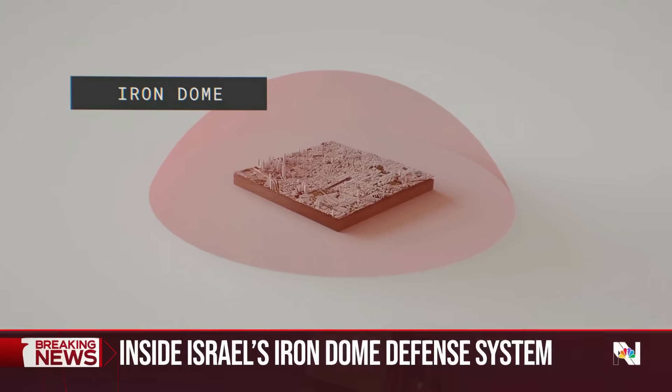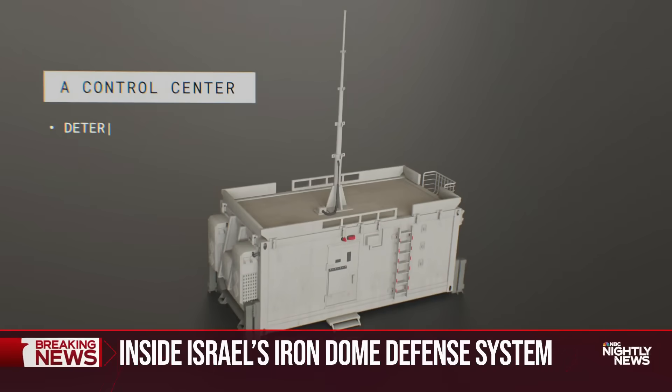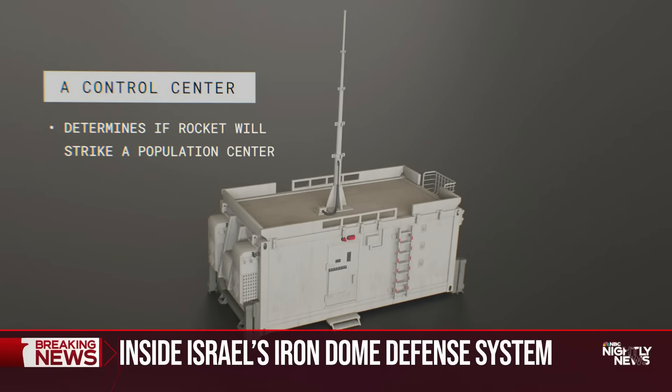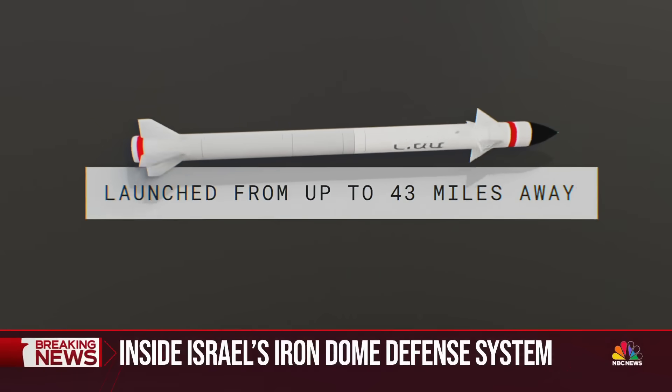The system is a combination of a radar unit monitoring the skies and the direction of the incoming missile, a control center determining if that rocket will strike a population center, and a battery able to launch dozens of missiles that can destroy an enemy rocket launched from up to 43 miles away.